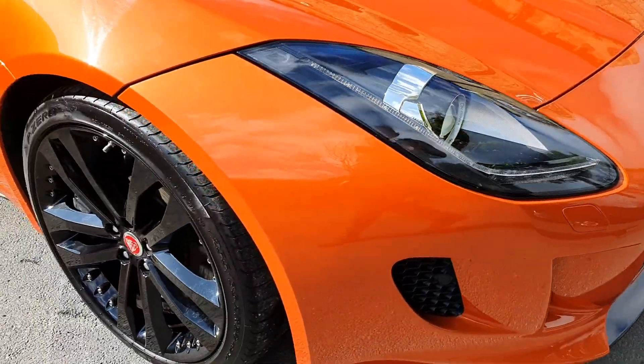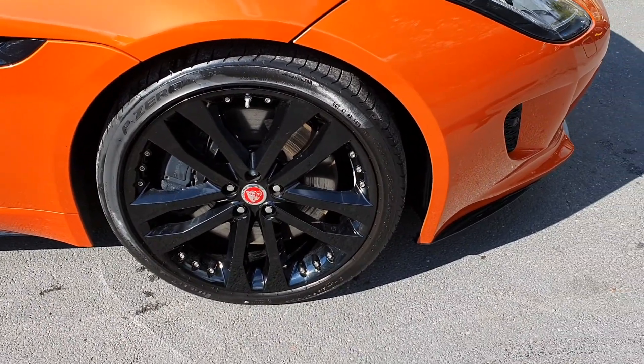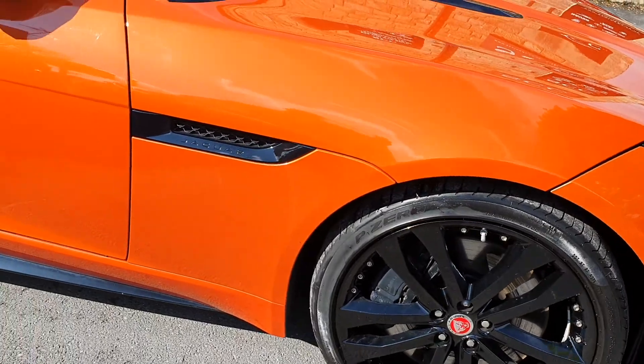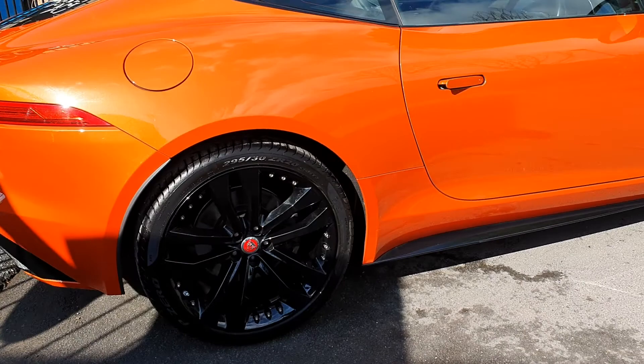You've got the LED signature lighting there, and the huge 20-inch gloss black alloy wheels with the black brake calipers — a beautiful set of wheels. Like I say, the paintwork's lovely. The car is going to get a full polish; it's only just arrived for us this morning.